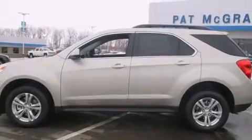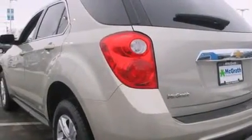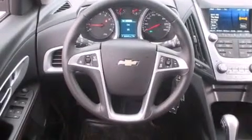All of the following features are included: Bluetooth mobile device connectivity, air conditioning with automatic climate control, cruise control, side curtain airbags, full power accessories, a rear spoiler, front fog lights, traction control, an anti-lock braking system, and heated seats that can warm you up in seconds, keeping you and your passengers comfortable the whole trip.